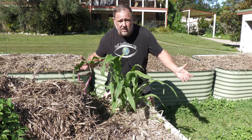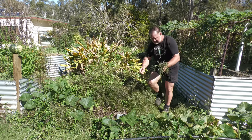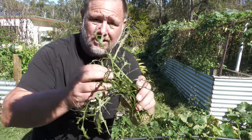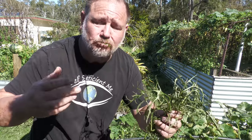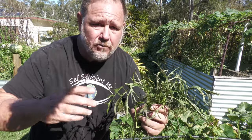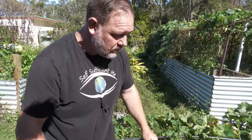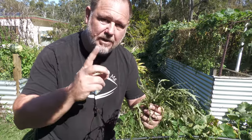Mustard — this is a Ruby Streaks variety. I try to keep the weeds down, it grows like a weed, but it actually is pretty good. The seeds can get really potent. But if you're eating it as a salad — actually that's quite hot. Normally it's fairly... whoa, that's like wasabi. Well it's not, but it's got a weird wasabi hit. That's not bad. Let's try it with some sushi.